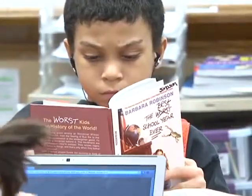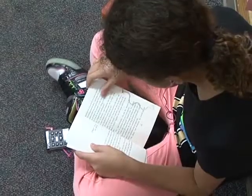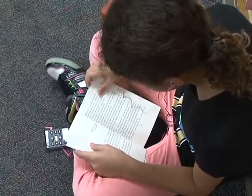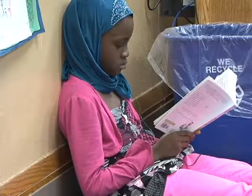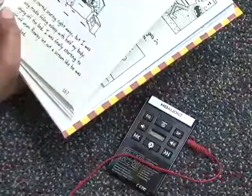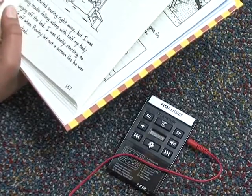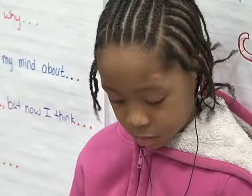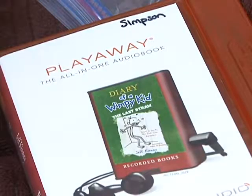A librarian at another school I worked at wrote a grant and got Playaways, so I thought I'd try and do the same thing. It's fairly easy — a little research to find out how much things cost and get a detailed list of what you'd want, but otherwise it's pretty simple to explain why you need the things you need and how you couldn't get them any other way.